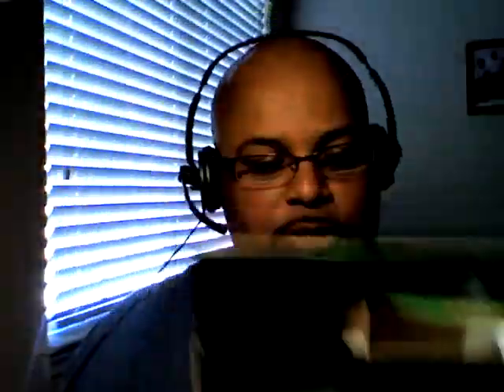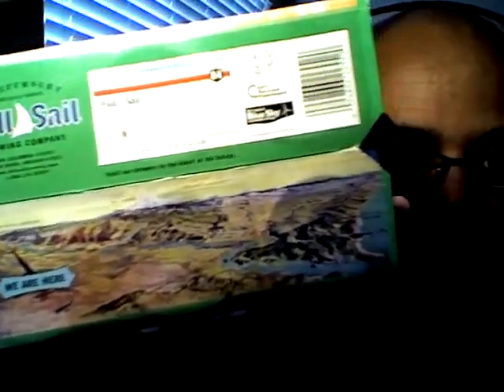This is the original six pack here, and this was in my local store. They even got a little map — check that out. They got a little map of where they're located on the bottom. See on the bottom of the six pack, it says 'we are here,' kind of showing you where they're at in Oregon. That's pretty cool.